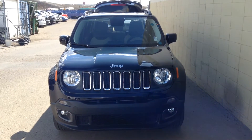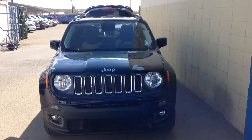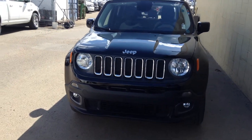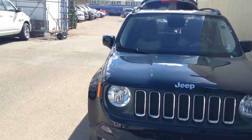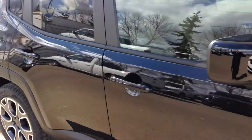Hi Ken, my name is Jeremiah Viner and I'm just going to do a quick walk around of our Jeep Renegade North. This is all new for 2015 and comes equipped with your 2.4 liter multi-air 4 cylinder engine. I'll walk you around and give you a quick look on the inside as well.